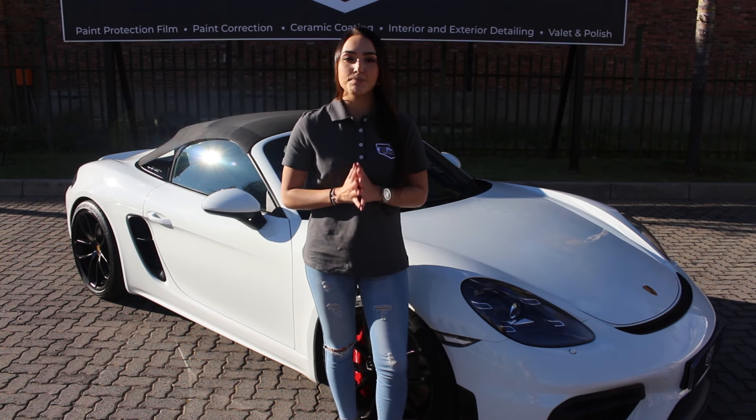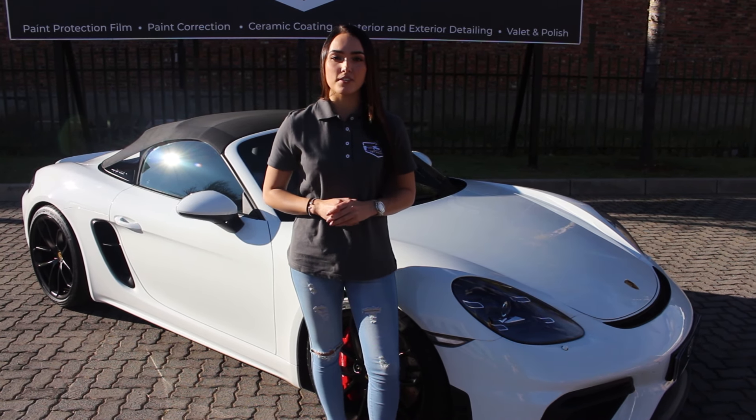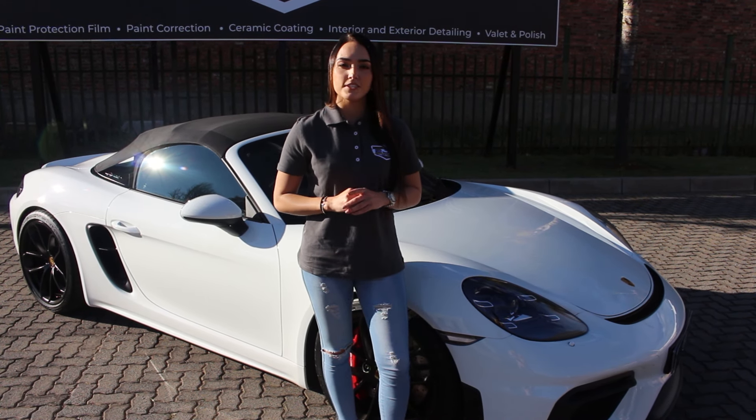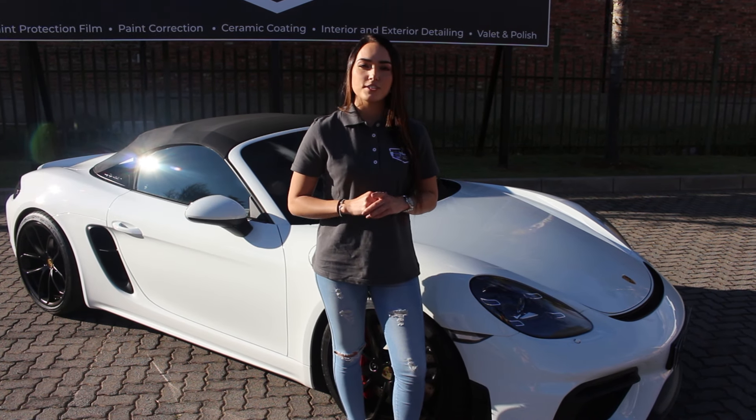Alright guys, this car is now complete and it looks gorgeous. We did quite a comprehensive package on this car including an interior detail, a paint correction, and then we applied the Gion ceramic coating to the trims, rims, and interior and the PPF. And then lastly we applied the Gion fabric coat to the roof.